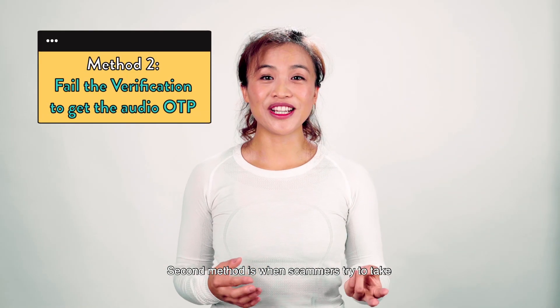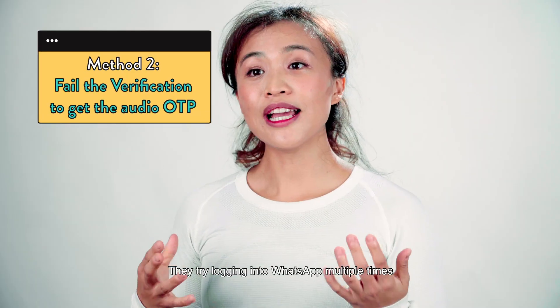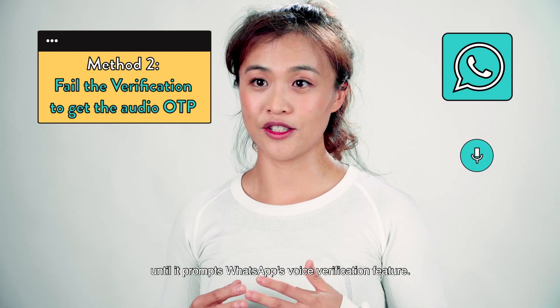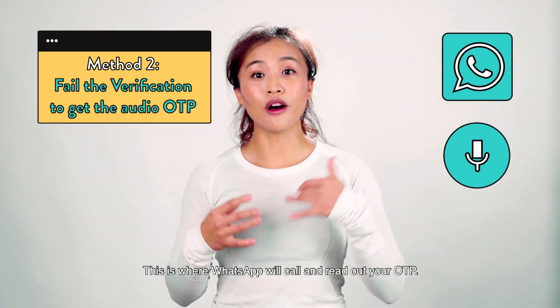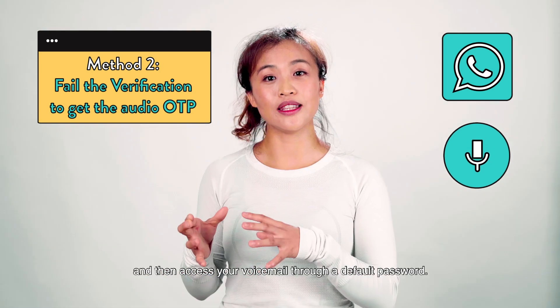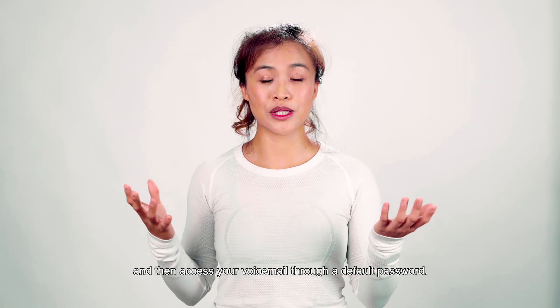The second method is where scammers try to take advantage of your voicemail. They try logging into WhatsApp multiple times until it prompts WhatsApp's voice verification feature. This is where WhatsApp will call and read out your OTP. They do this at night so calls go straight to voicemail, and then they access your voicemail through your default password.